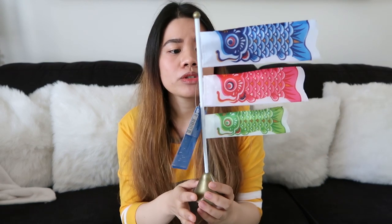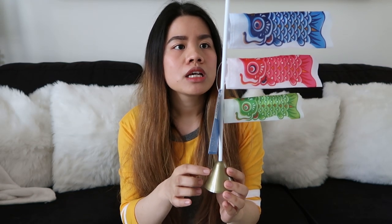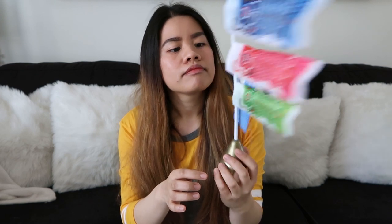Ang next item naman is itong parang Japanese decor — parang fish kite siya. We don't have any Japanese home decor kasi mapili ako sa home decor na ilalagay ko sa bahay. And I think this one fits perfectly. Pag nakita ko ito, ma-remember ko na lang yung Japan kapag nasa States na ako.